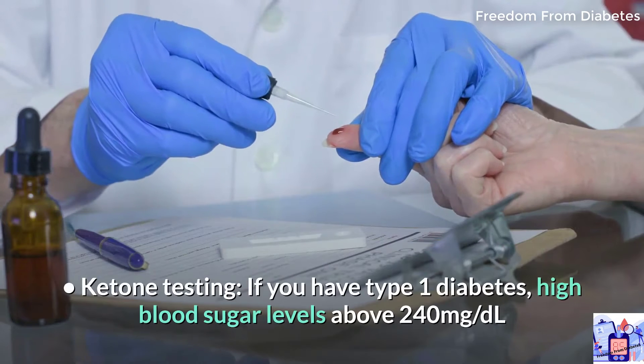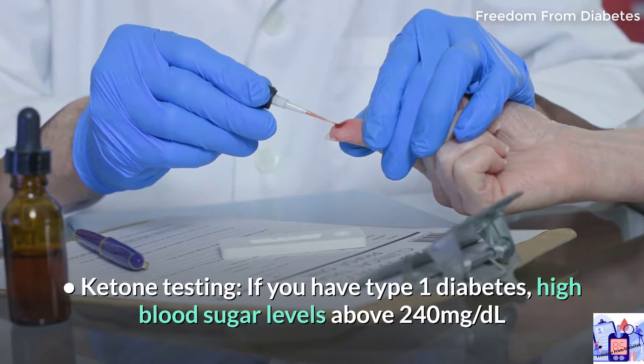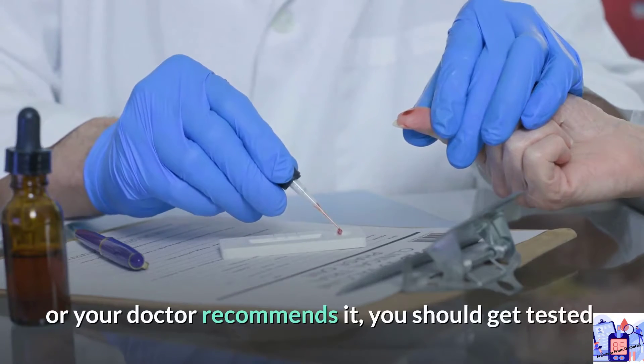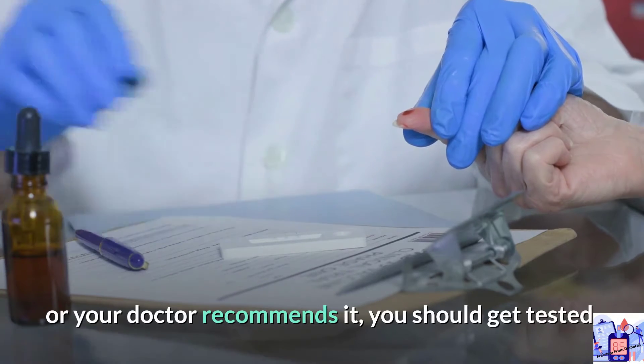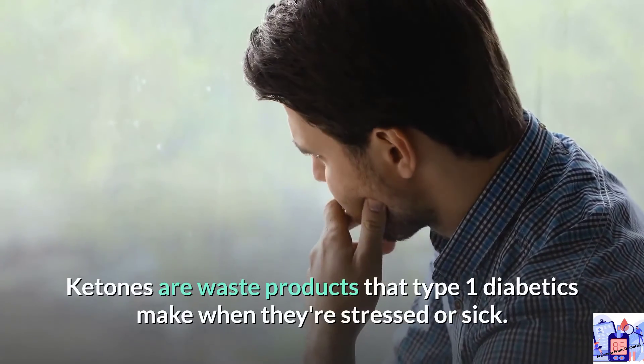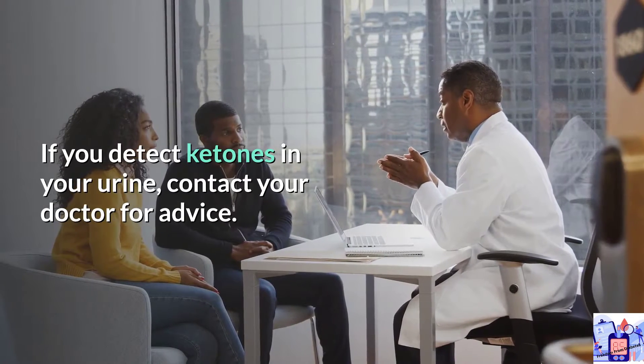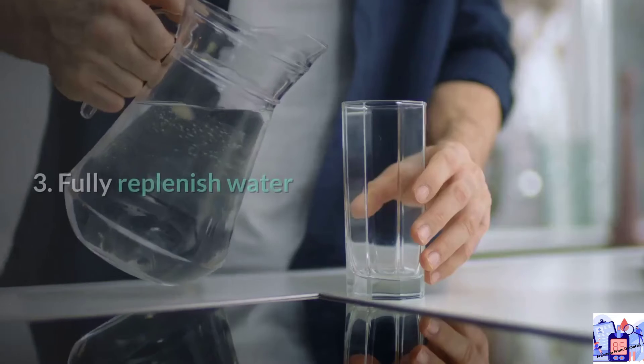Ketone testing: if you have type 1 diabetes and blood sugar levels are above 240 milligrams per deciliter, or your doctor recommends it, you should get tested. Ketones are waste products that type 1 diabetics produce when they are stressed or sick. If you detect ketones in your urine, contact your doctor for advice.